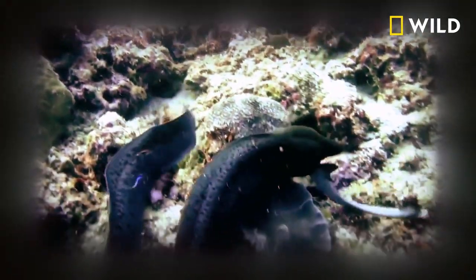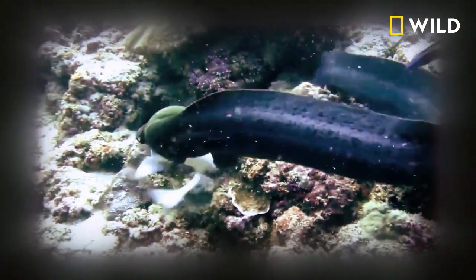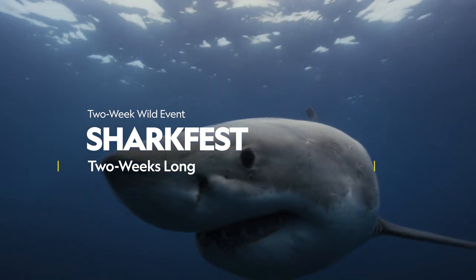Despite its size and two sets of jaws, this eel has bitten off more than it can chew. He's hungry.